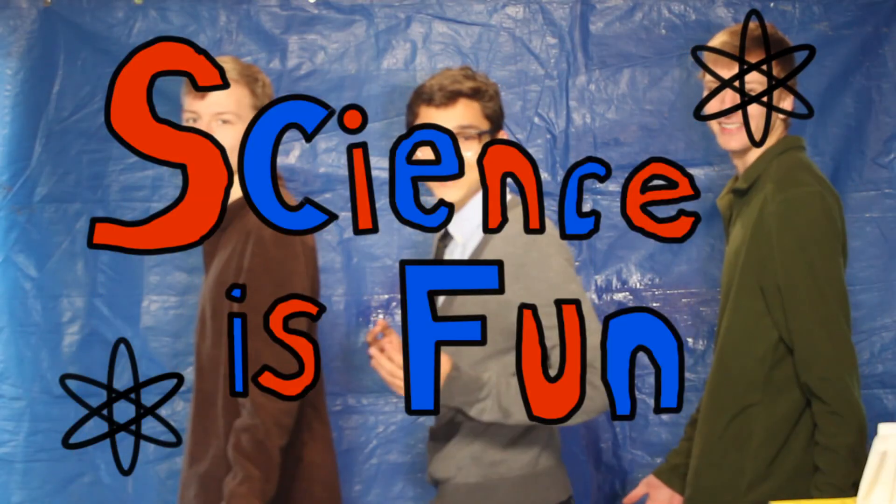Science is fun. Science is fun. We love Mr. Williams. Hypothesis. Science is fun.